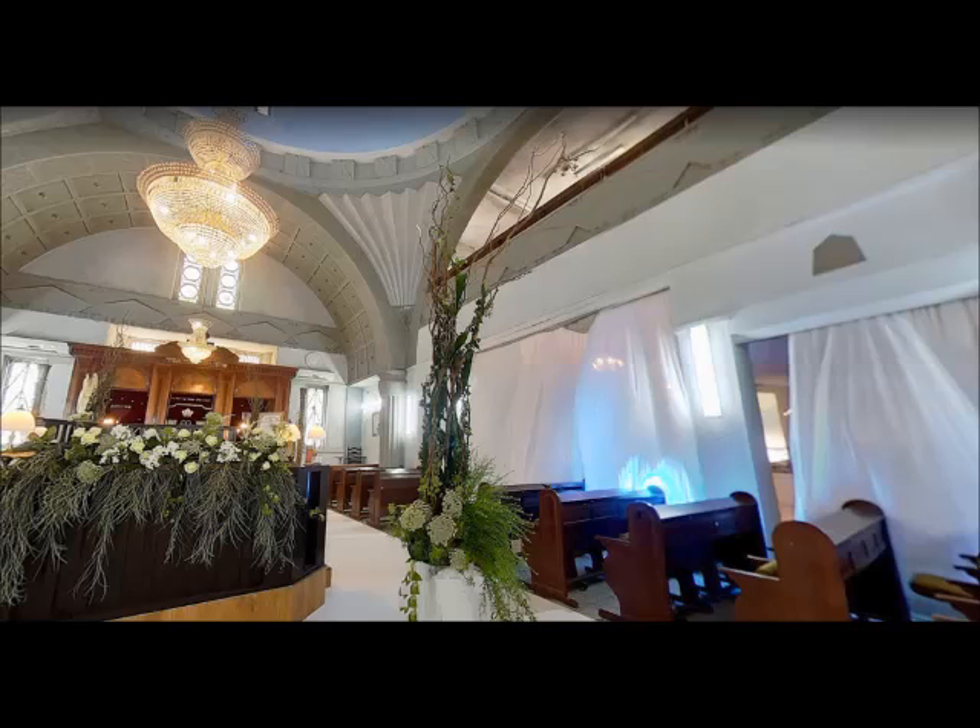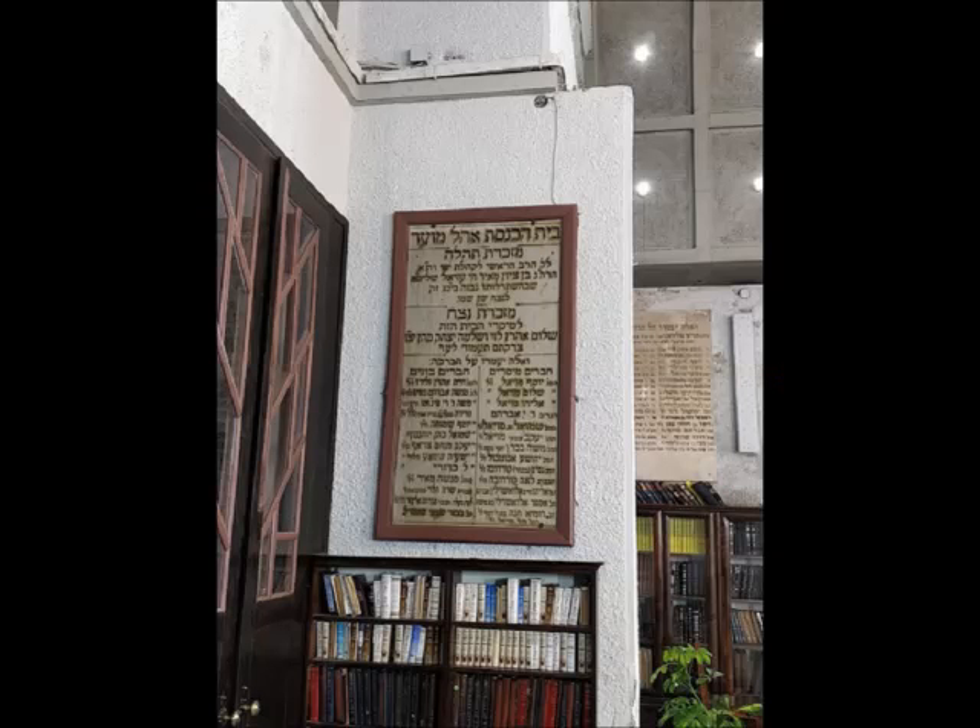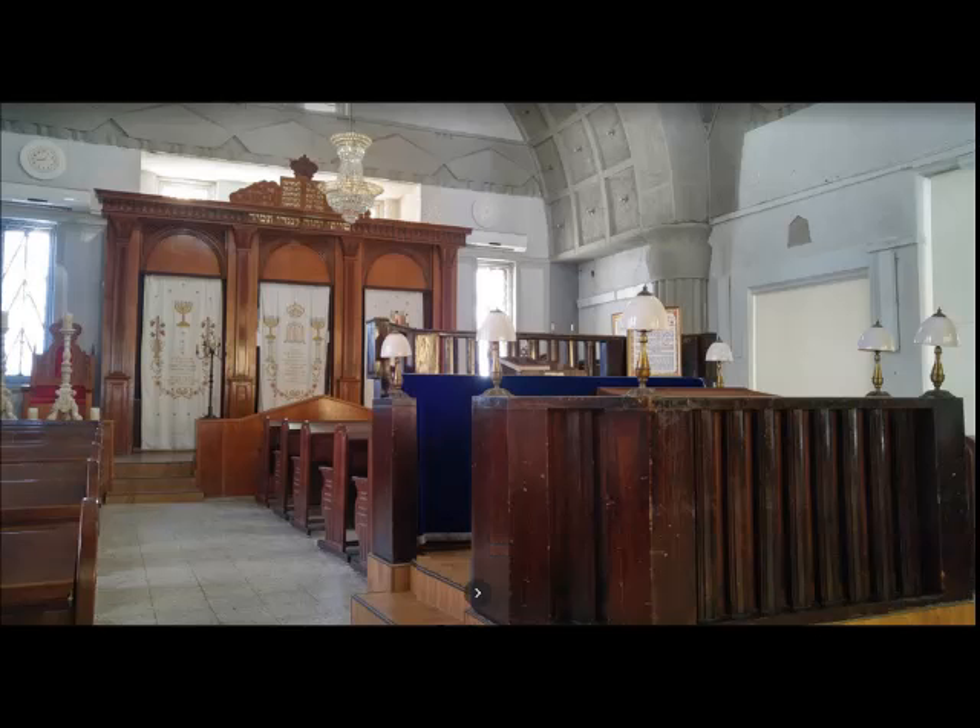We conclude our second look at the Jewish houses of worship in the Tel Aviv area of Israel. There are still a handful more synagogues to check out in this location, so bye for now and see you real soon.